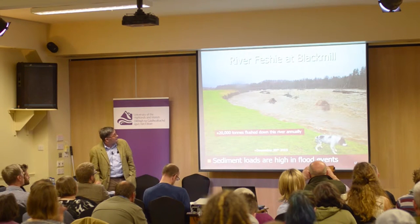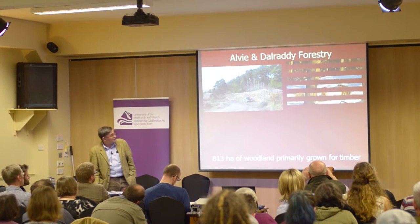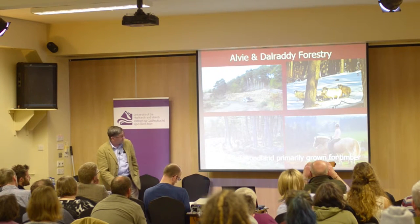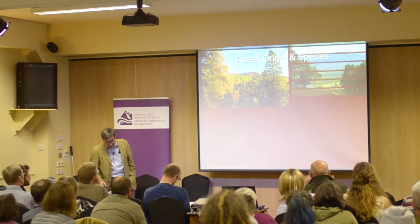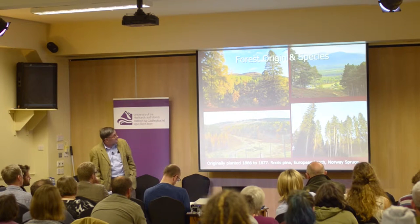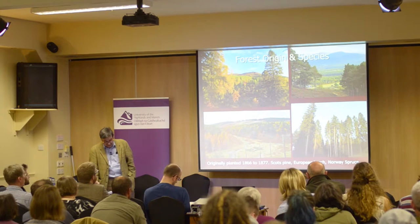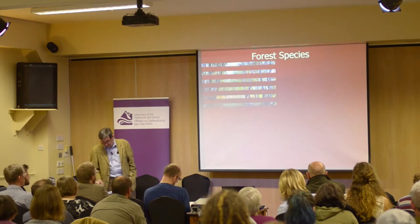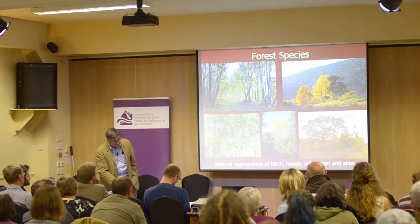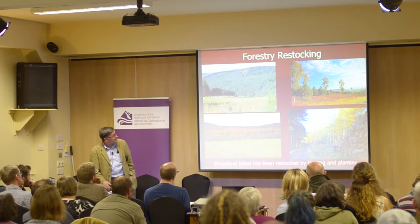Fifteen percent of the property is under woodland, primarily grown for timber production, though also valuable for livestock shelter and recreation. The woodland was originally fenced and planted between 1866 and 1877. Species are 80% Scots pine of native origin, 10% European larch, 10% Norway spruce, and a few Douglas fir. Birch, rowan, oak, aspen and alder have regenerated naturally. Woodland gaps have been restocked by fencing, planting and natural regeneration.